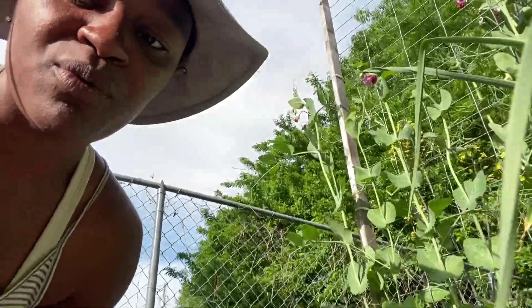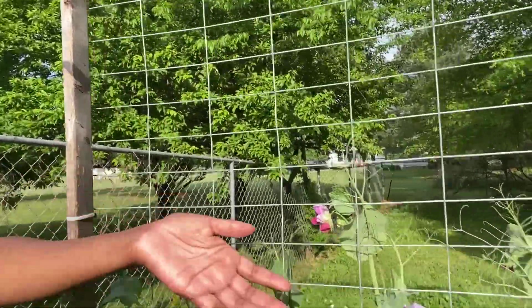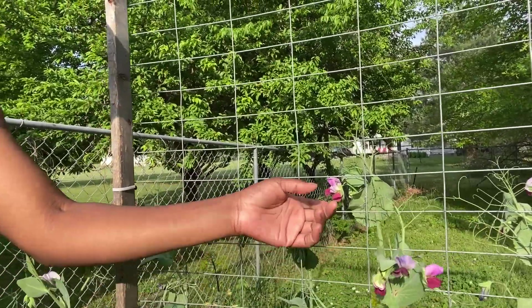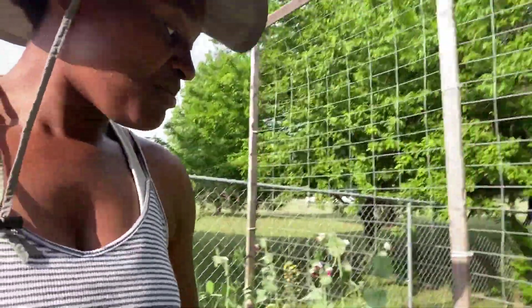The one that takes the show in this particular bed is the purple tendril peas. They're so pretty — look at these! They have these beautiful flowers and some of them are starting to produce. I planted these a couple weeks ago and they're doing really, really good.